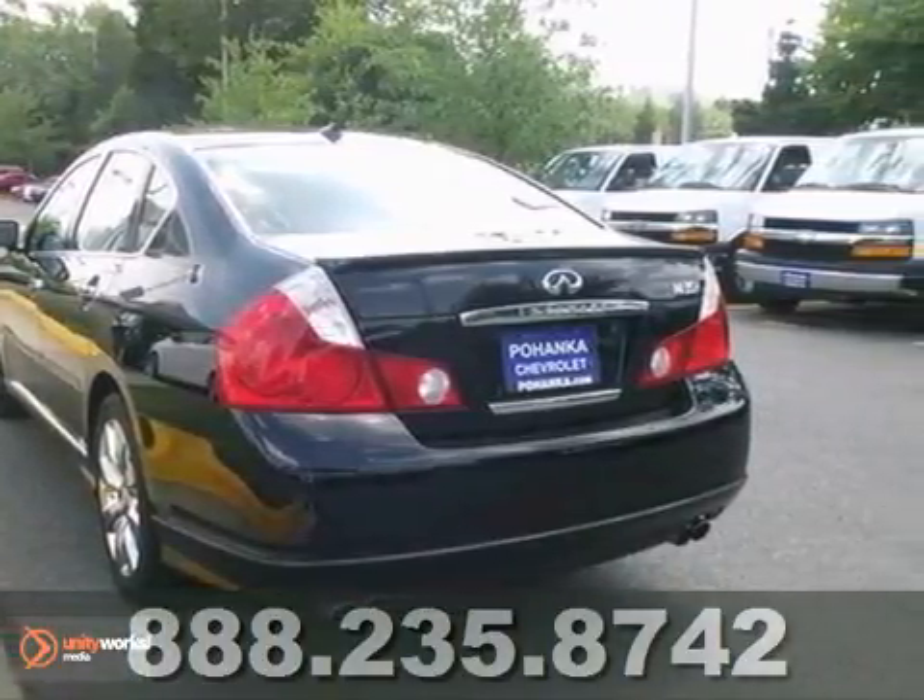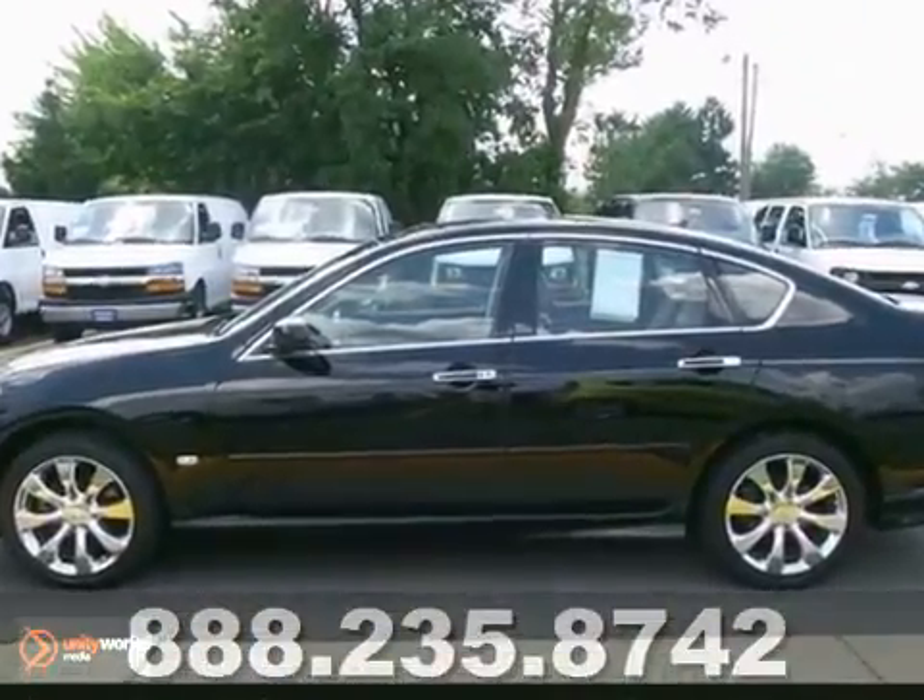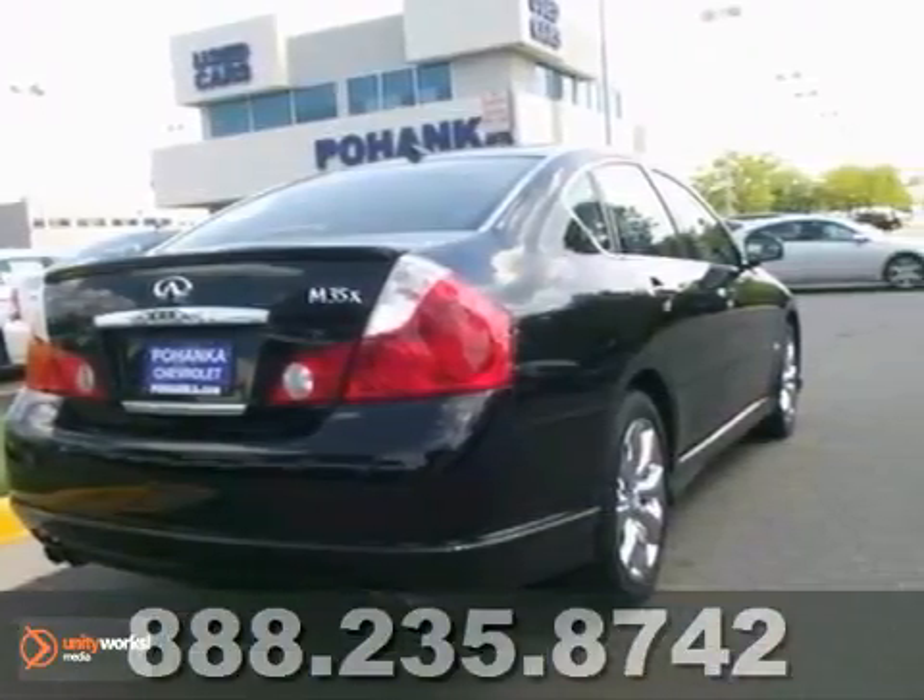This car is nicely equipped with features such as all-wheel drive, a moonroof, a navigation system, push-button start, and a rear-view camera.